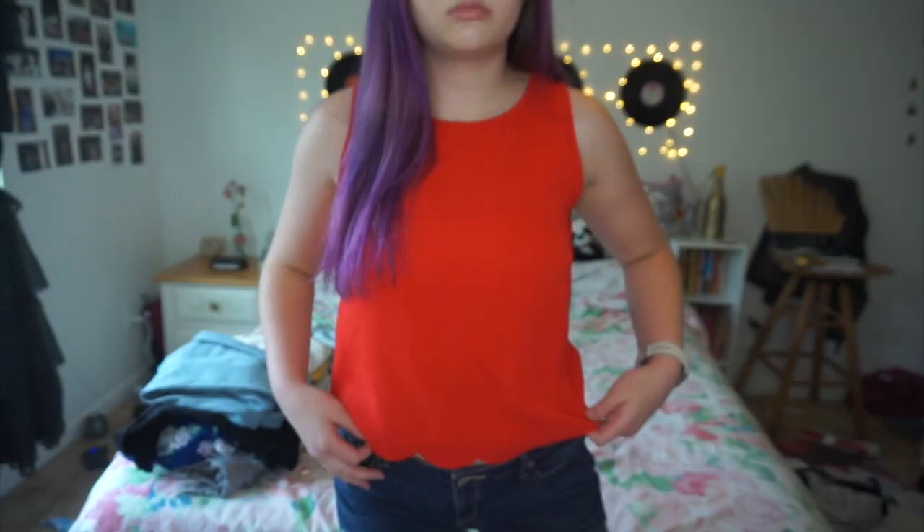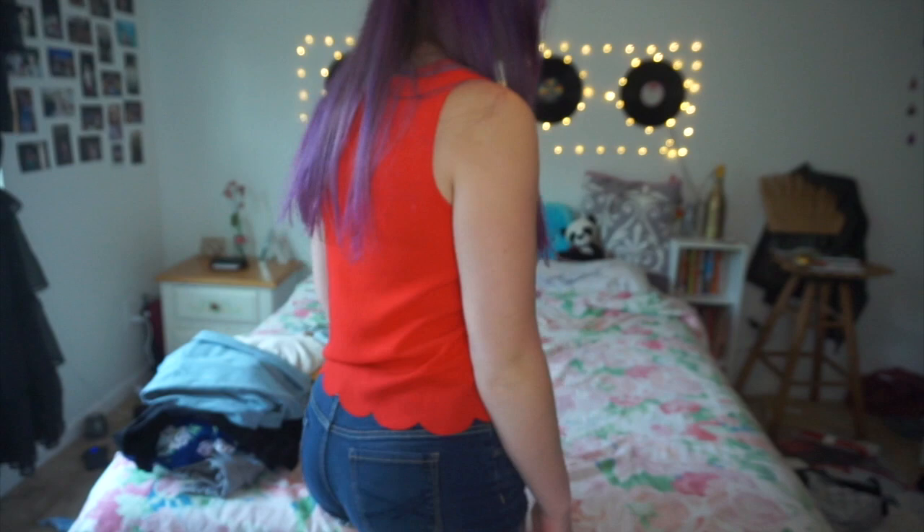The first store I went to was Francesca's — they were having a huge semi-annual sale so pretty much everything was on sale. The first thing I got is this red tank top. It's just a bright red normal tank top and the bottom has this scallop pattern on it. I like the material because it's wrinkle-free — I feel like I can just throw it around and it's not going to get wrinkled. I really like the color even though I don't think it goes well with my hair.